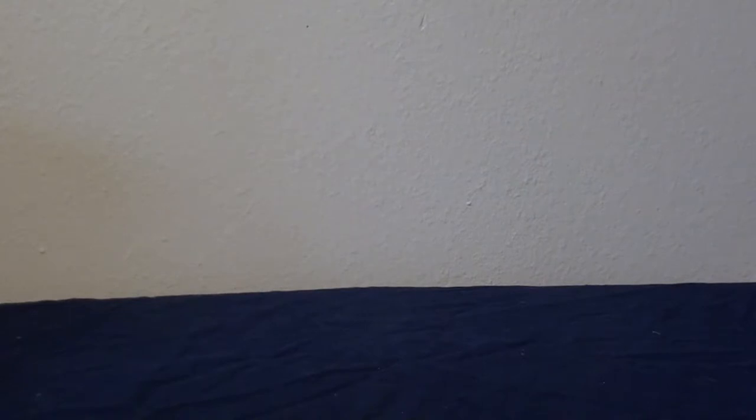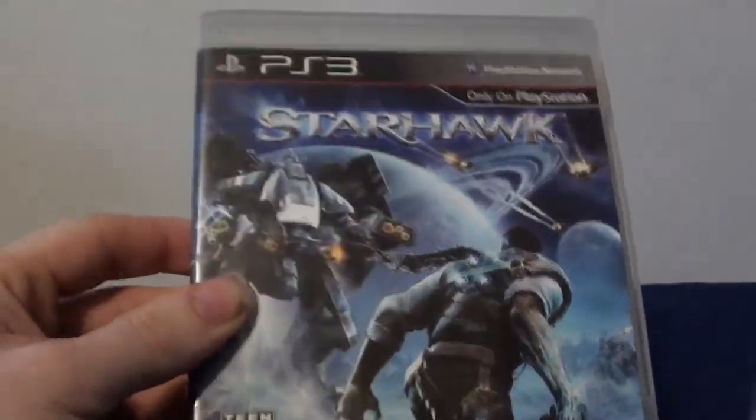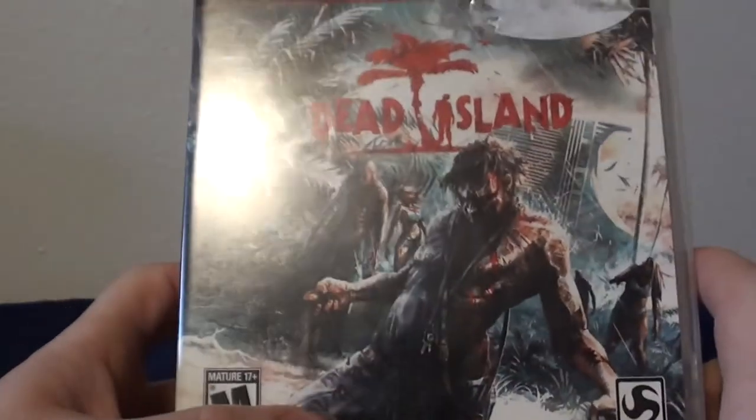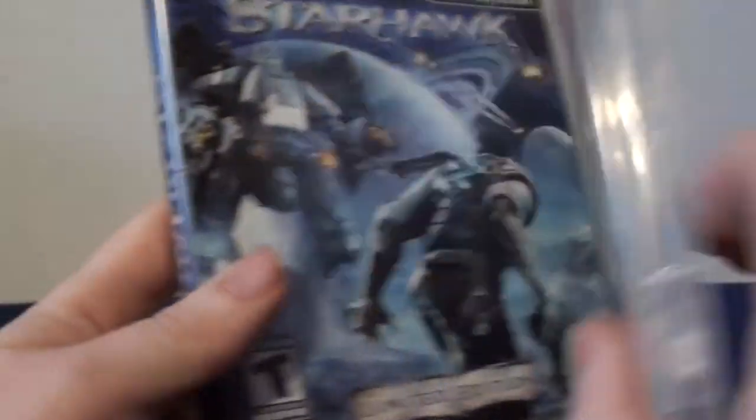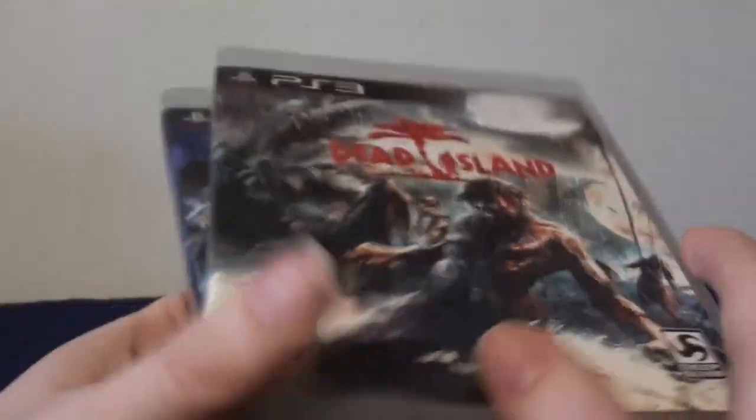We go on to a couple of PS3 games now — just two. I believe we got one of them for free and the other on clearance. The first one we for sure got for free because they were trying to get rid of it — it's Starhawk. It looks like a mech game or something like that. And then the other one we have is Dead Island. I think Crystal wanted this — she has it on Steam. We grabbed it and it was free. It's supposed to be okay, though I wasn't particularly impressed when I played it for a little while.